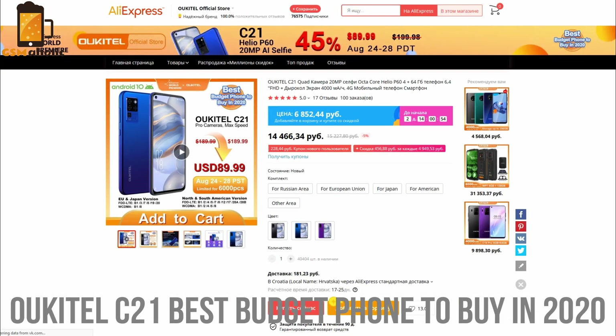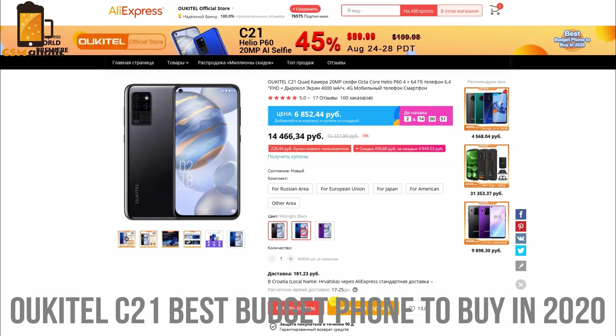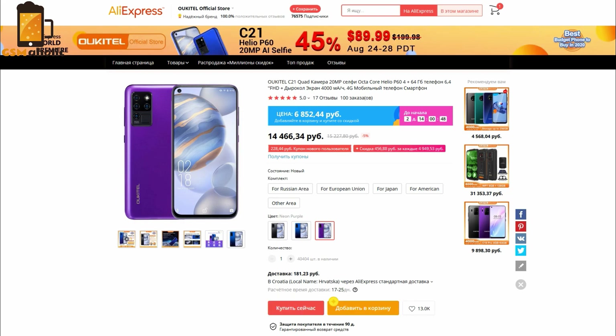Okitel C21 — the best budget phone to buy in 2020. The official buying links are below in the description and in the comments below the video. Hurry up and reward yourself with the new Okitel C21.